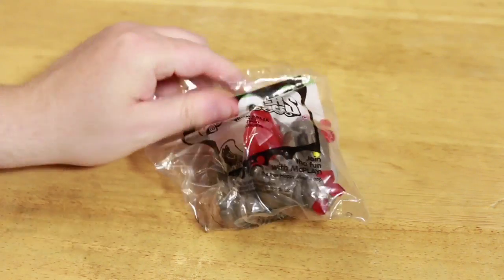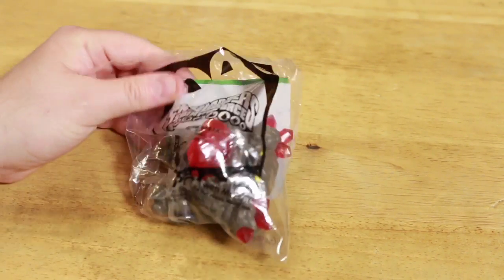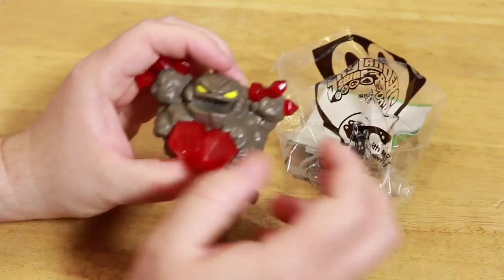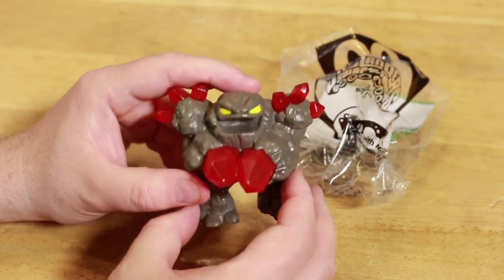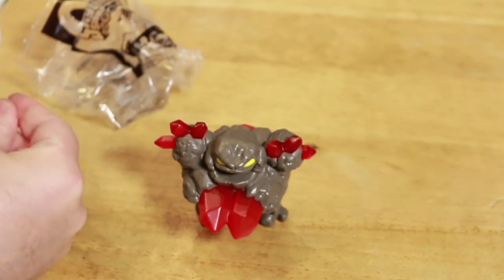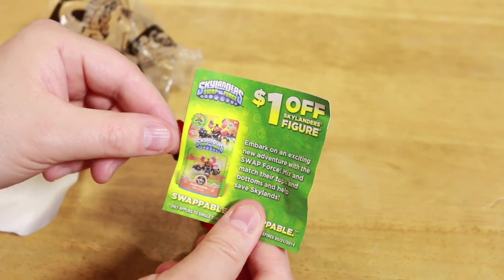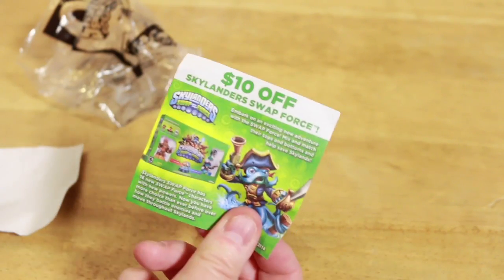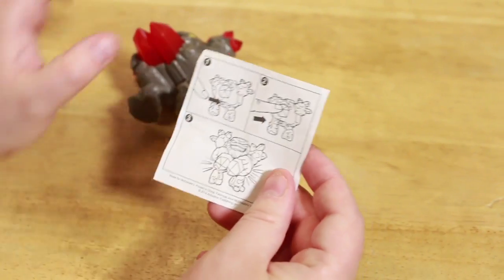He looks real big and bulky. Let me get my scissors out here to slice this open. Interesting pose. We got Prison Break right there. Let me show you the coupons first before we get into the toy. It comes with a dollar off a Skylanders figure and $10 off a Skylanders Swap Force figure. So if you don't already have the game, you can pick that up. Here's the instruction booklet.